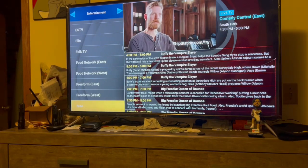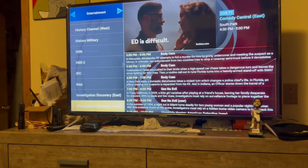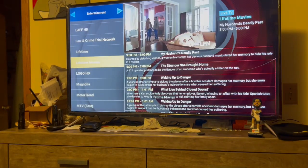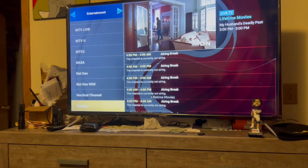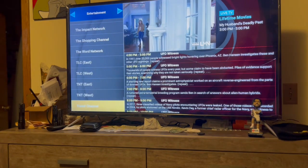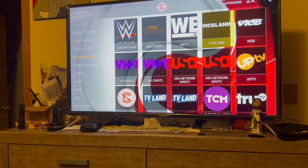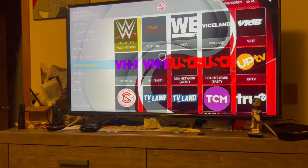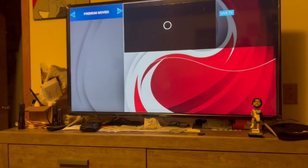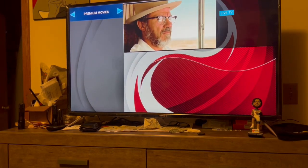You got Discovery Channel, Food Network, AG TV - some of the ones my wife likes to watch - Lifetime, Lifetime Movies, MTV, TNT East, TNT West. So those are the channels under Entertainment. Then you go down to Premium Movies and you got your other channels like the Cinemaxes, HBOs, Showtimes, and Starz.